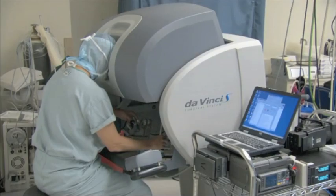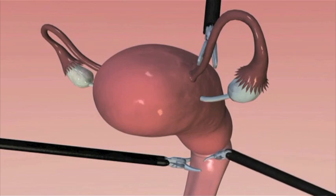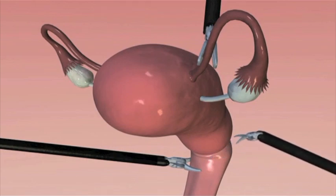Tell me about some of the other procedures we use the DaVinci robot for. Well, here at Regent's Hospital, we have several surgical services using this device. Our general surgeons use it for a variety of different operations including hiatal hernia repair and some forms of bariatric surgery. Our gynecologist service uses it too. Dr. Sharp is one of the busiest gynecologists in the Twin Cities on the DaVinci system. Some of his operations include hysterectomies, oophorectomies, and other forms of female surgery.